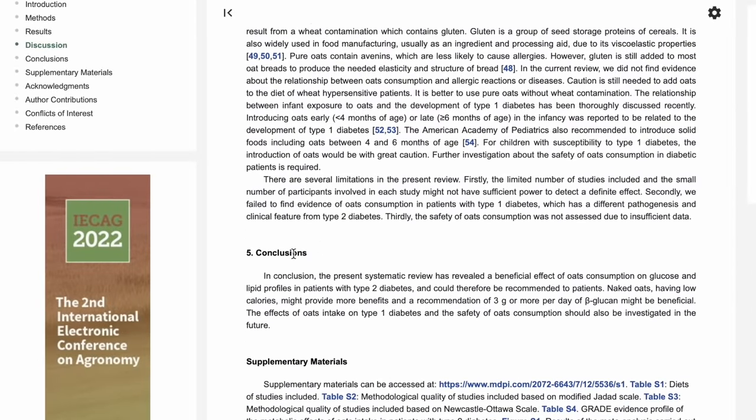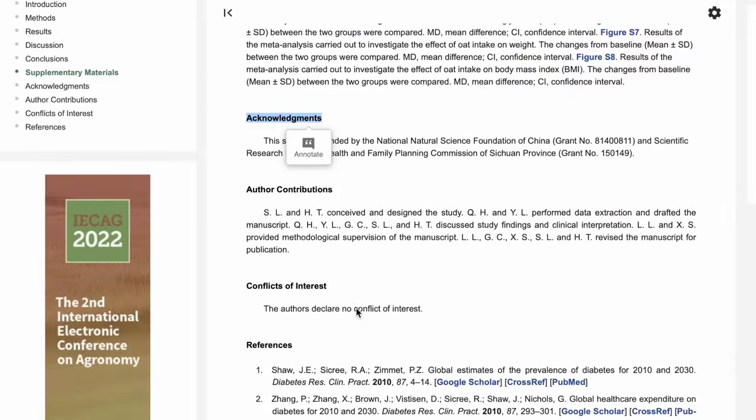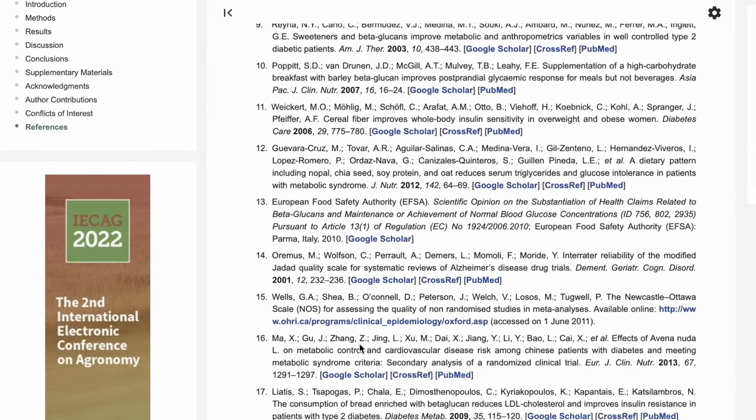Sometimes there's also a conclusion, acknowledgements, and a list of references. When you're just getting started, the most important sections are the introduction, the results, and the abstract. As you become more familiar, your focus might shift — nowadays in my own areas of expertise I'll skip the introduction and focus mainly on the methods and results.